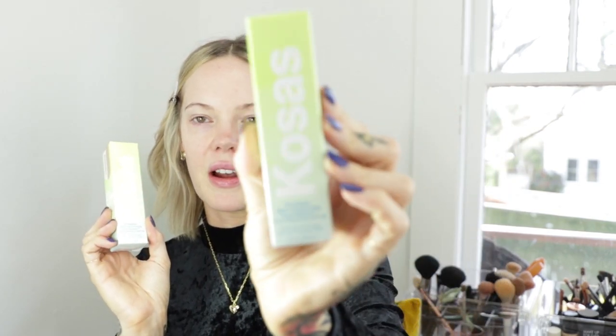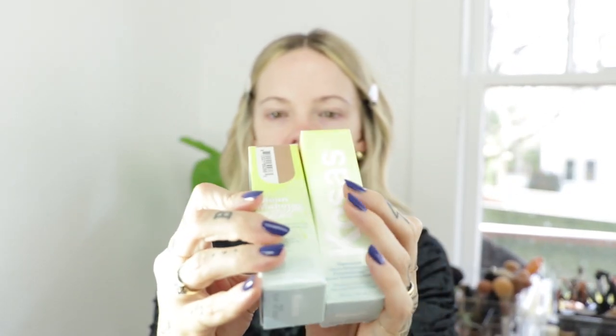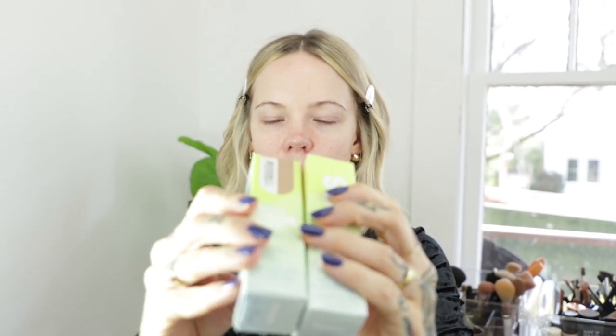Now it is time to try a new foundation — a lot of you have requested this. I got two different foundations and this is the most pressing one. I got it in two shades. I got the Kosas Skin Revealer Skin Improving Foundation with SPF 25 in the shades light medium neutral 200 and light neutral warm 130. I blindly picked these out so I haven't even opened the box. I think the lighter one is probably going to be it — let's test these.